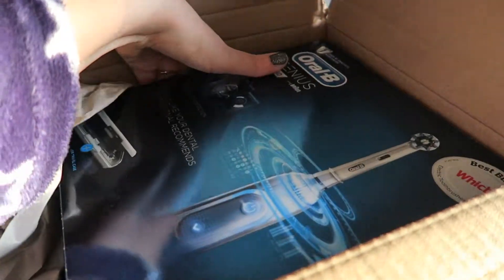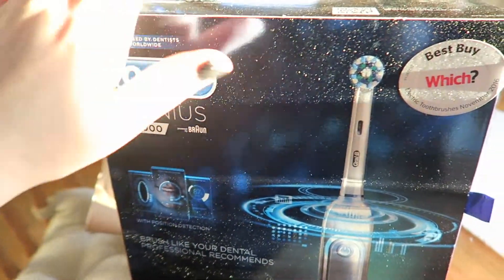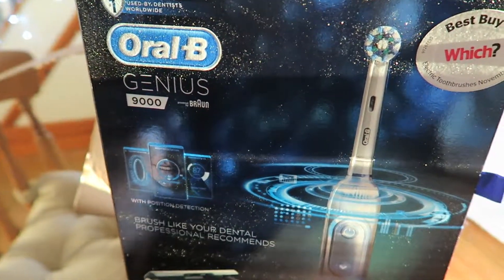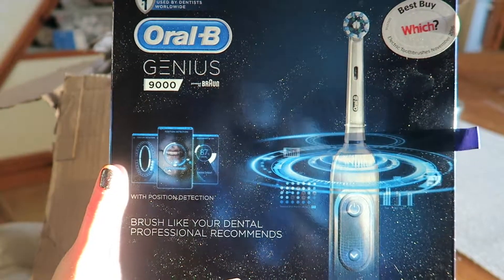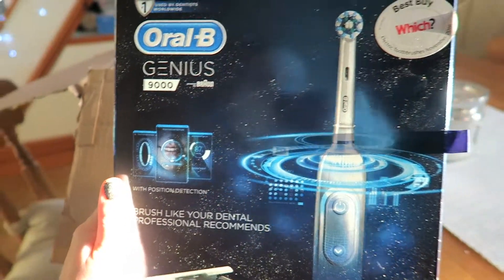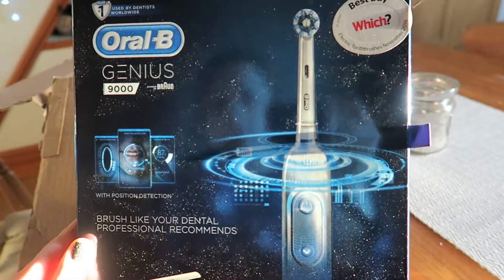I bought this new toothbrush from Amazon the other day and it's such a good offer, I'll show you it. This is the Oral-B Genius 9000. This normally retails at £279 and we bought it for £89 on Amazon. It's on a really, really good deal at the moment — it went down for Black Friday and it stayed down.